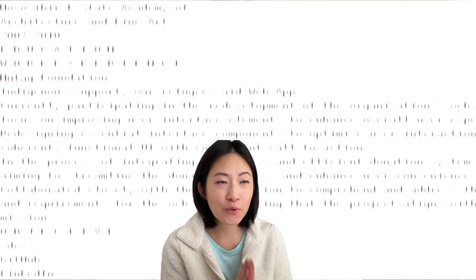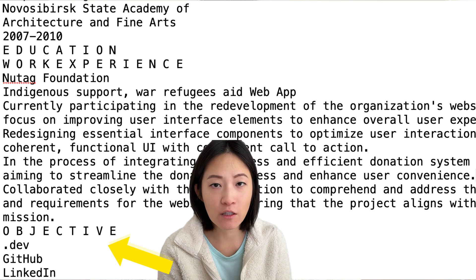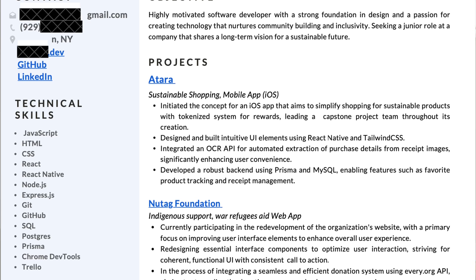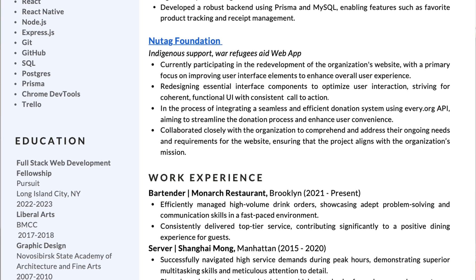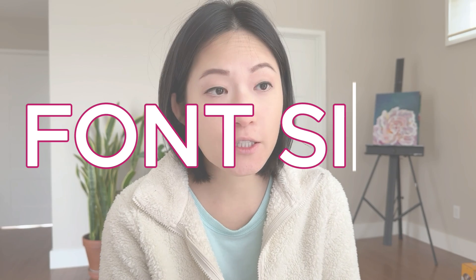With this particular resume — we're going to call her Amy Doe — because she's using so many different types of formatting and font, especially the columns are going to really confuse the ATS scanner. So we don't recommend using that. First of all, let's talk about font size.